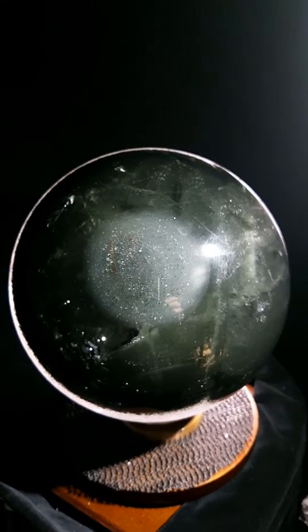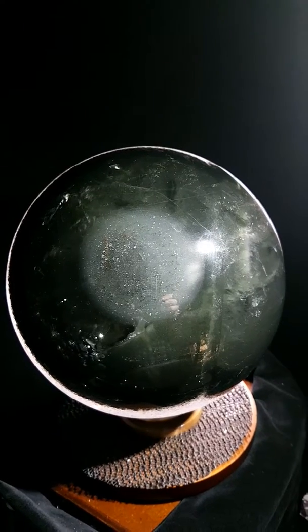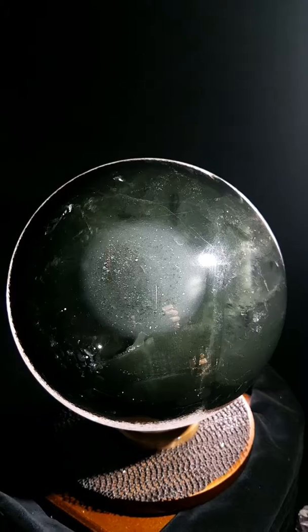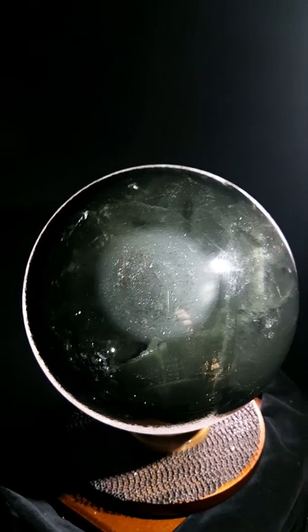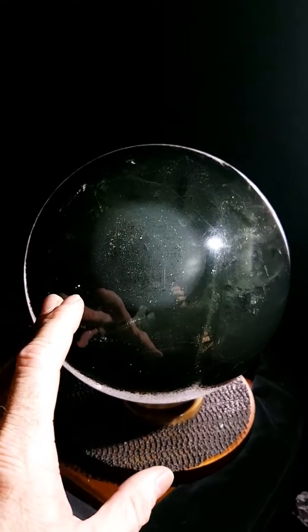Every so often, nature produces something that is just unbelievable. This is another of these planet X spheres, as I've called them. This one I've named Titan, after Saturn's biggest moon.